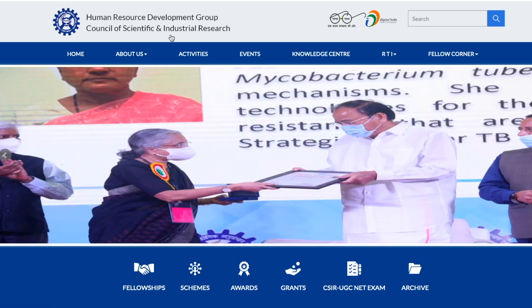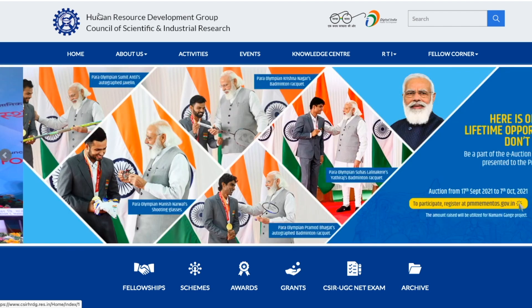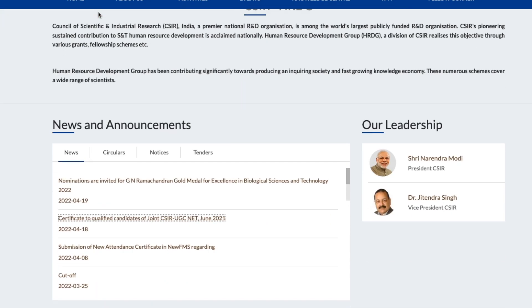Right now you are seeing the official website of CSIR. I will give you the link in the description of this video. You just have to scroll down a little bit and come to the news and announcement section, where you will find a link for certificate to qualified candidates of joint CSIR UGC NET June 2021.